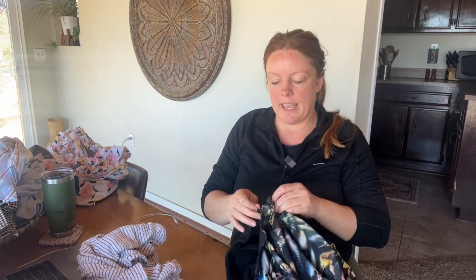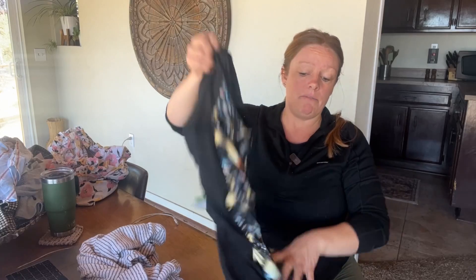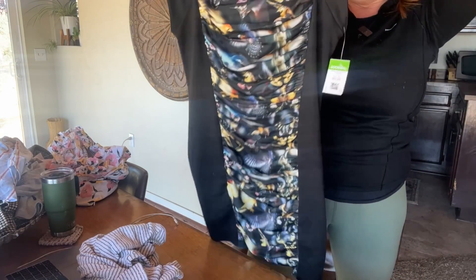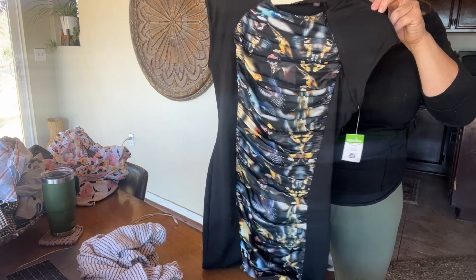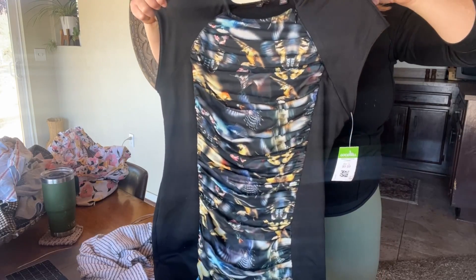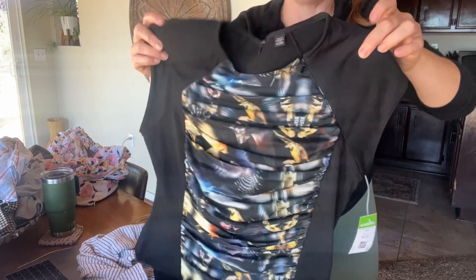This is a Ted Baker dress. Ted Baker dresses have done well for me in the past as far as comps, though they don't typically sell the quickest for me. Ted Baker has vanity sizing — size 2 for Ted Baker is like a 6 or 8. I hope this can fit on my mannequin. It's a nice little sheath dress with some padding on the shoulders and a cute little print — maybe like butterflies or watercolor.